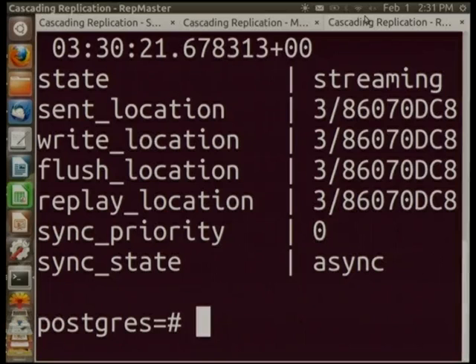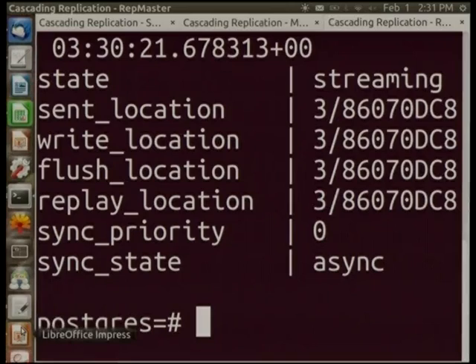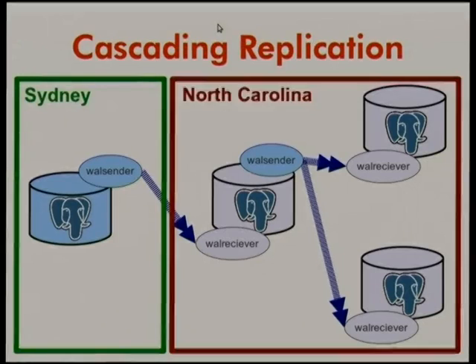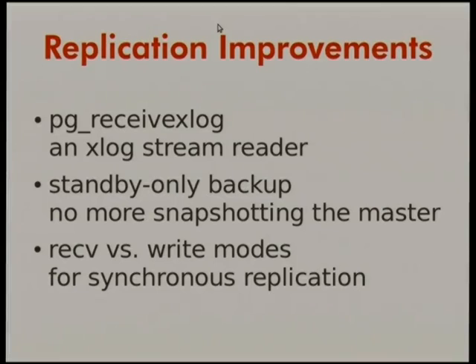There are also other replication improvements: a replication stream reader that writes files, standby-only backup, receive versus write modes for synchronous replication. With synchronous replication, you can now set the degree of how synchronous it has to be, trading off data protection against speed.